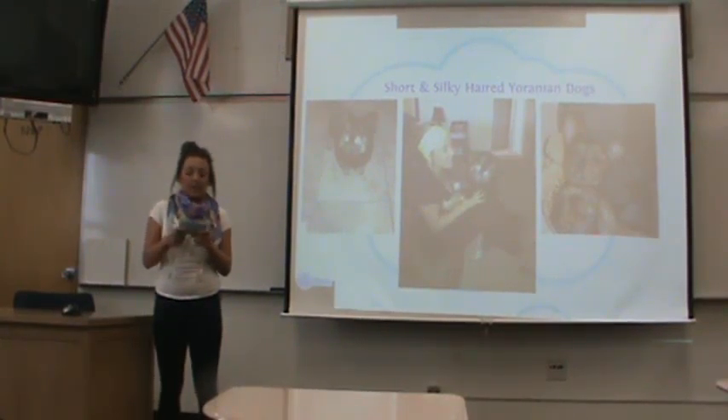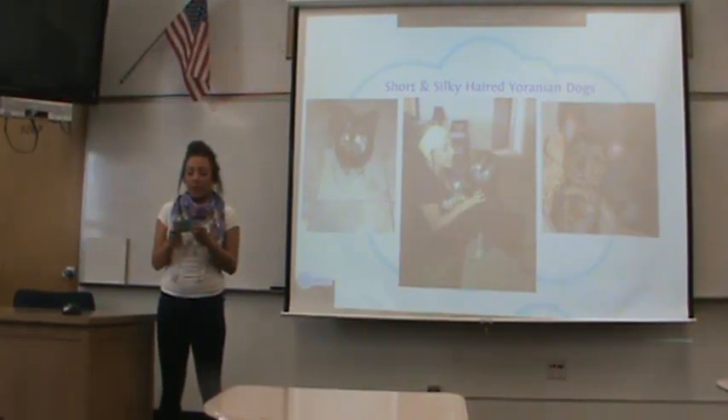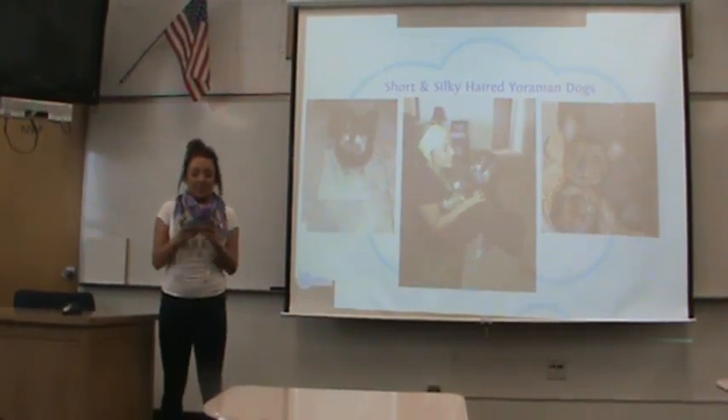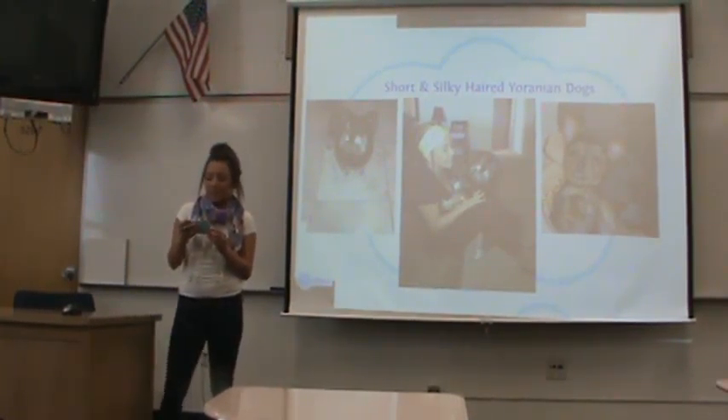Now that I've talked about how they're easy to have, let me tell you why they're a good choice to have as a pet. There are millions of breeds of dogs, but the Yorkshire Terrier Pomeranian mix is a good choice. The first reason is they have a long lifespan, up to 10 to 15 years. These dogs are also very affectionate, loving, and protective of their owners — that's really the reason why we get dogs, because we want to have that connection with them.